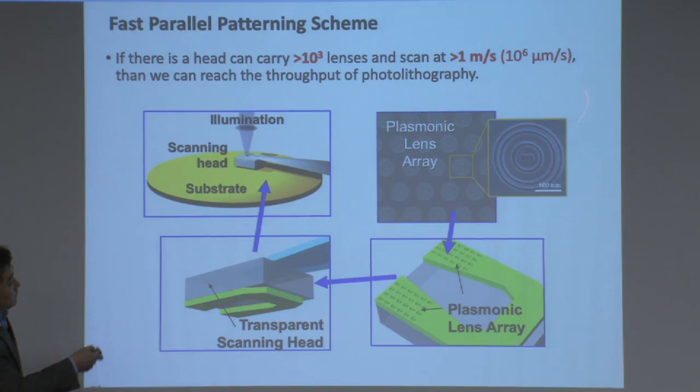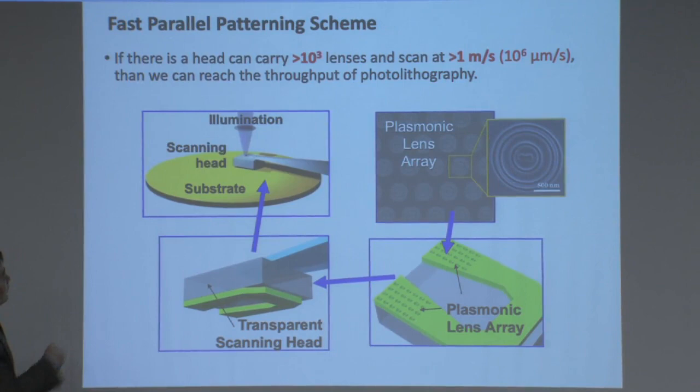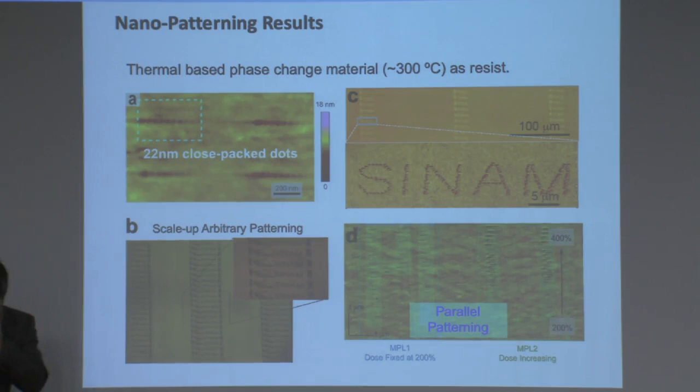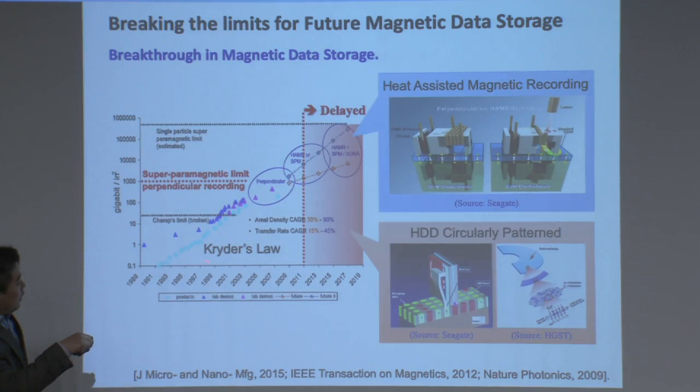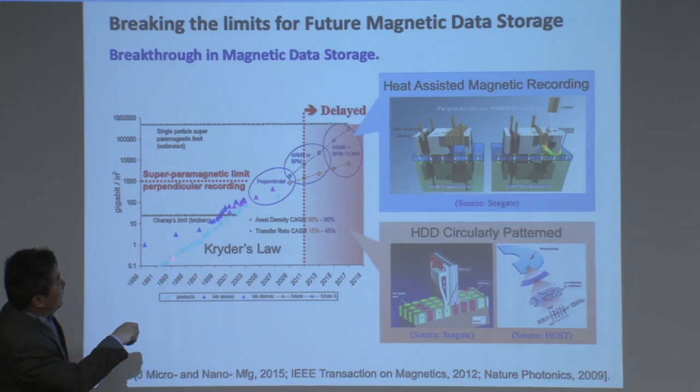We put everything in an array — each focusing device is only 1 micron in size, so we can put a thousand of them in a single device on the same head, scan over the surface, and produce a lithography pattern. It sounds quite straightforward, but we spent almost six years to produce a result, eventually achieving 22 nanometer features. This record was only broken by a lithography tool just a couple of years ago. Interestingly, this knowledge is also related to data storage technology — there's a sister law to Moore's Law called Kryder's Law, about storage density scaling, which hits the same brick wall called the superparamagnetic limit, and this technology can help break that.